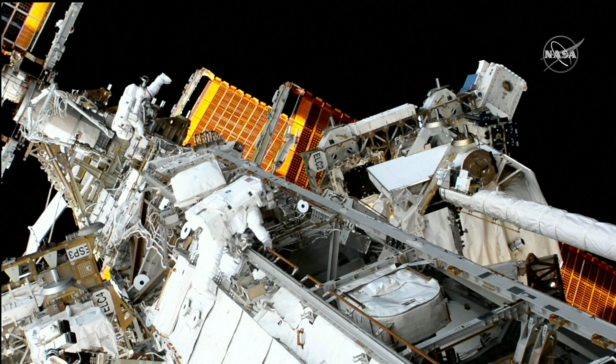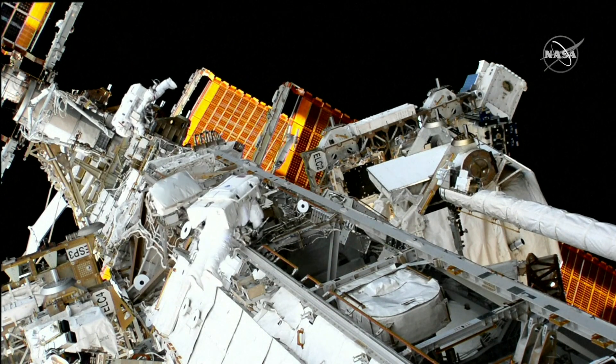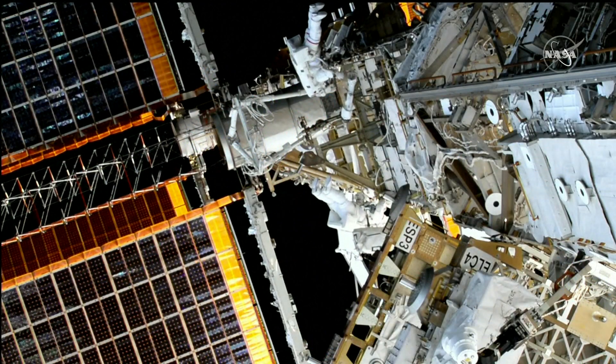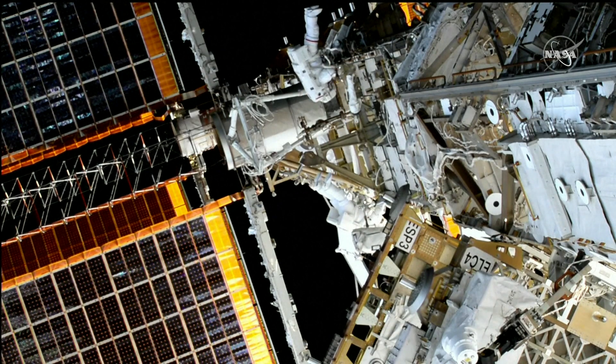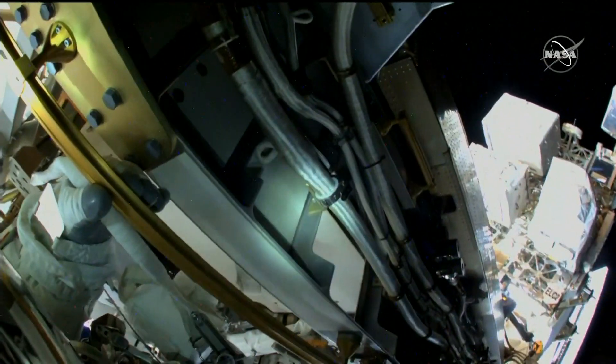I am headed outboard. We've got the mid-strut and adjustable down to handrail 2-2-3-1. First to receive my PRT red.